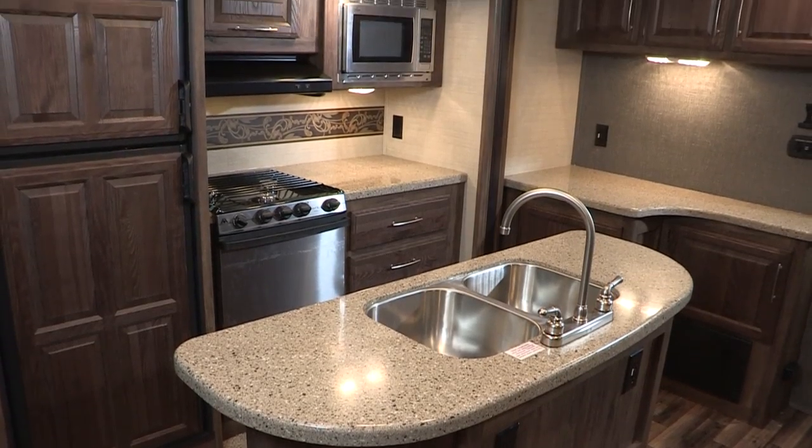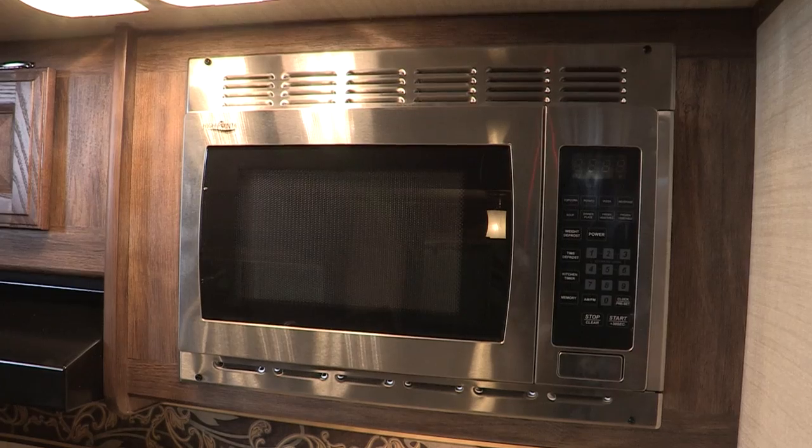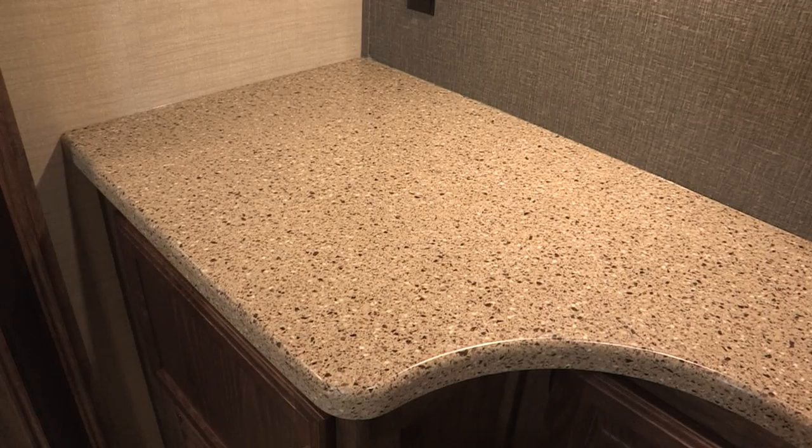Some of the features you'll find in the kitchen are a stainless steel sink, a high rise faucet, eight cubic foot refrigerator, microwave, oven, and an abundance of counter space.